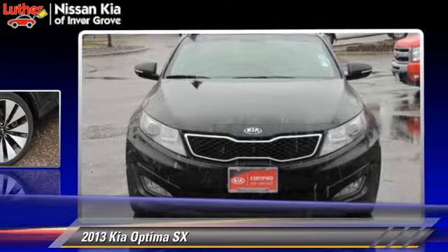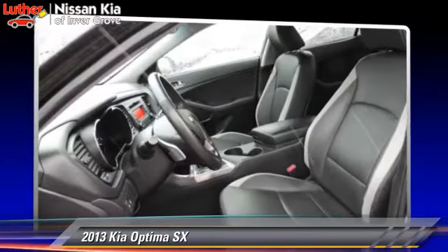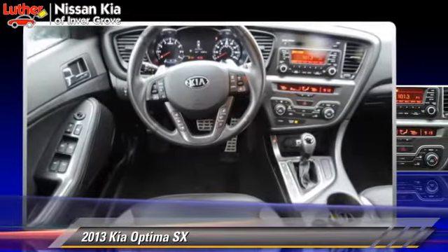This Kia features powered door locks, air conditioning, and tilt wheel. Safety features include side airbags, traction control, and ABS.